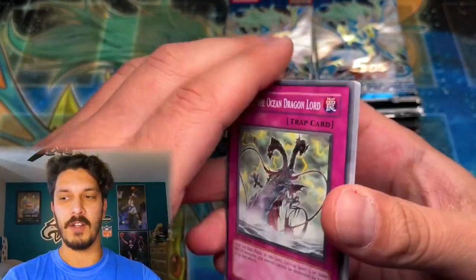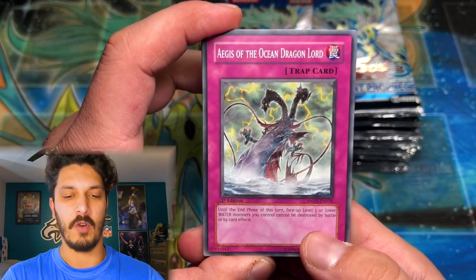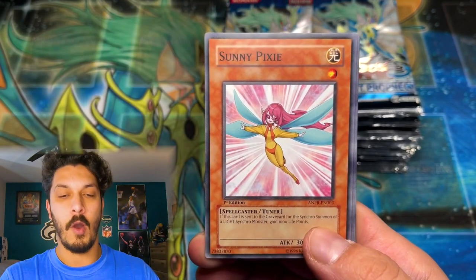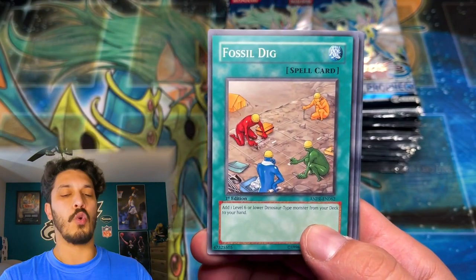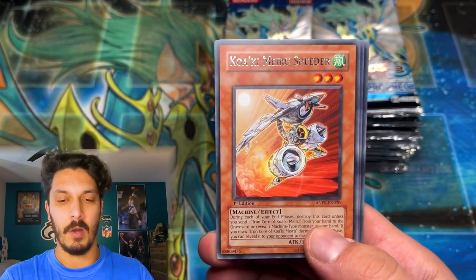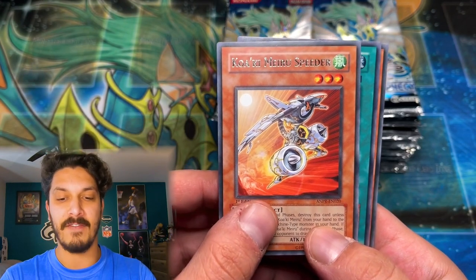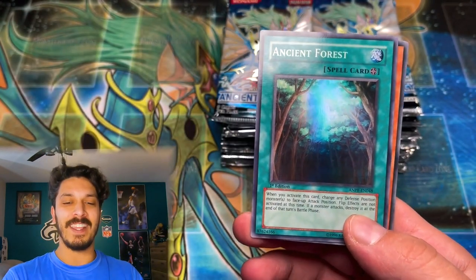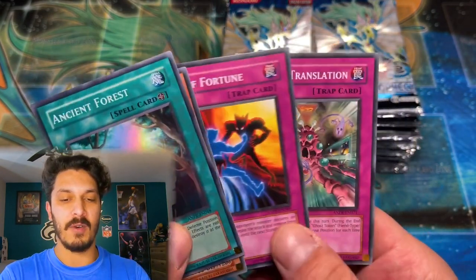I'm using a phone here to view my face cam — that's what you hear there, the notifications are still on for it. Hopefully we don't have any freezing issues and we're going to start right now. The holo is actually after the rare — boom, look at that! These are European print packs, so the holo is after the rare there.